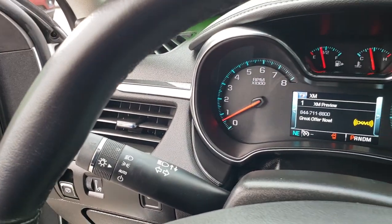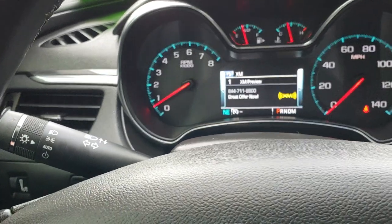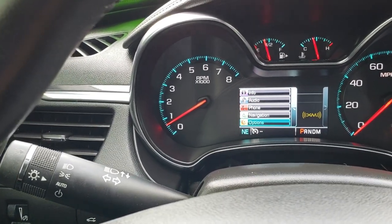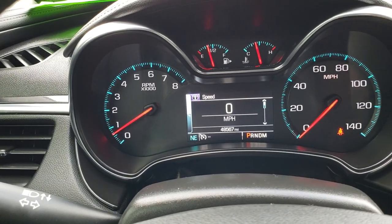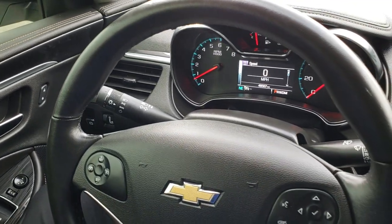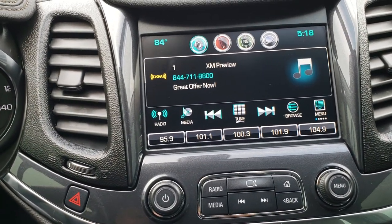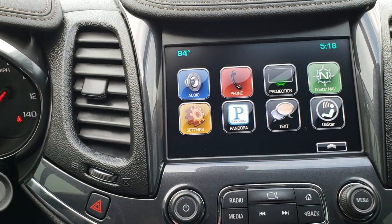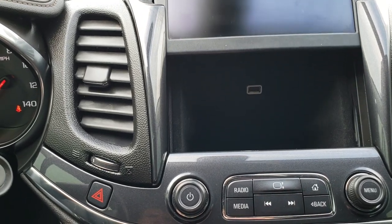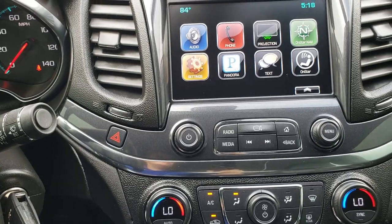As we hop inside, let's see if we can get the speedometer to come up. If you go to info, it'll tell you the miles on the car — you get a digital speedometer and the miles are 48,567. The instrument cluster is nice and clean. You get a leather wrapped steering wheel in excellent condition. Cruise controls are on the left, Bluetooth audio controls on the right. This is the Chevy MyLink system with projection capabilities for Apple CarPlay or Android Auto. There is a USB and storage inside, and it has AM, FM, and Sirius XM radio capabilities.